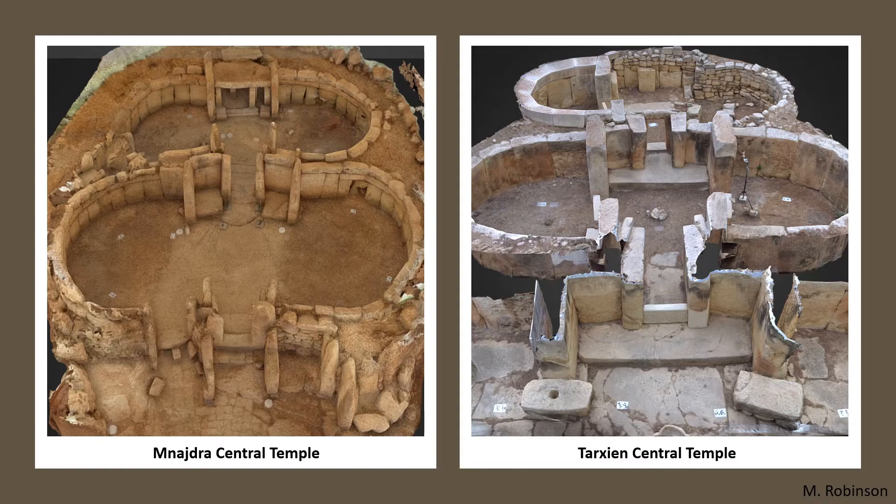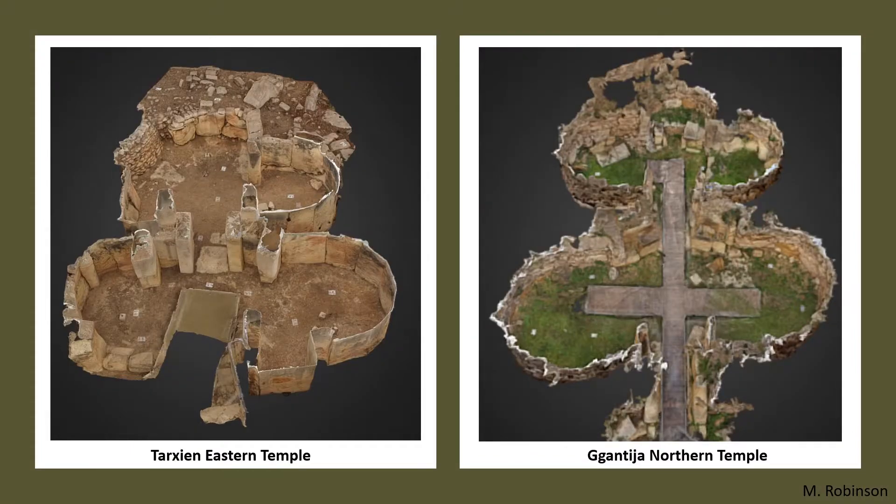The images here are examples of the photogrammetry models made using 3 DSLRs. I used a focal length of around 90mm, an f-stop of 5, and monopods for aerial shots. The images shown here are examples of the individual temple components which make up the larger complexes.